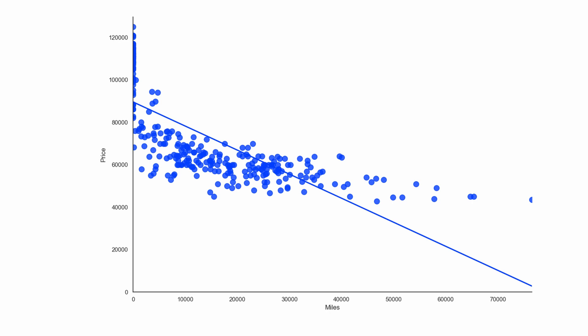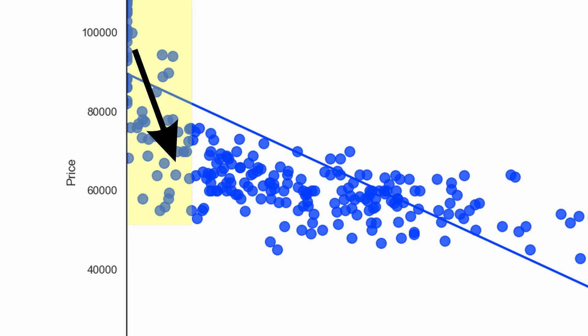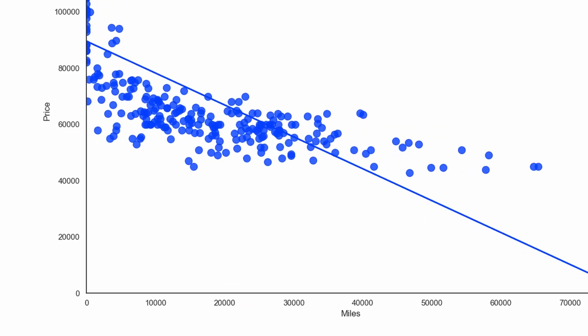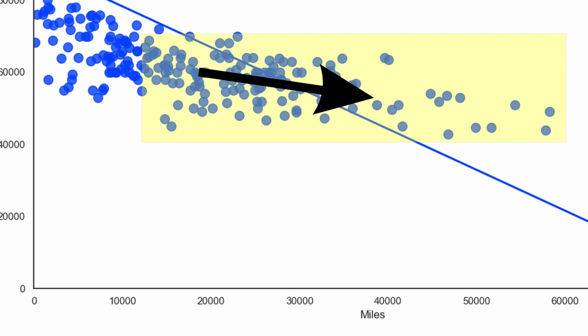Looking at the depreciation line — actually a straight line — we can see that the depreciation per thousand miles differs significantly depending on how many miles the car has already driven. The depreciation number is mainly influenced by the first 5,000 miles. Zooming in on that area, you can see the drop in value is huge — far more than $1,133 per thousand miles. On a positive note, this means that cars with a little more mileage depreciate significantly less than $1,133 per thousand miles.